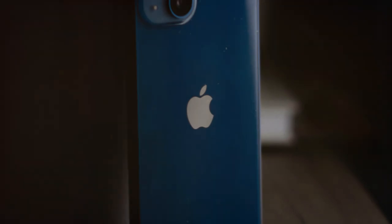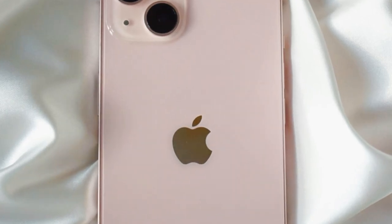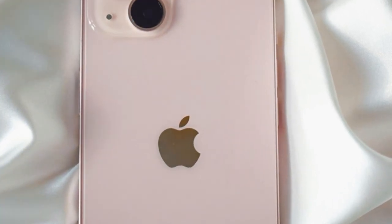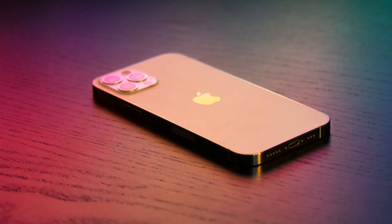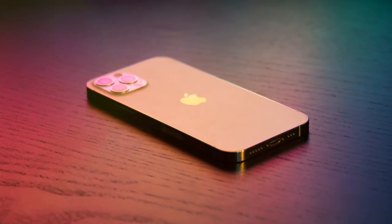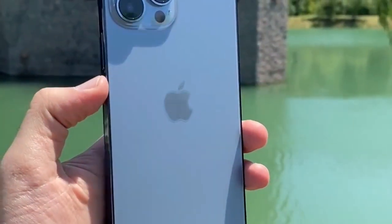The new Pro models are expected to get rid of the blue color in favor of a rose gold or rose titanium color. Colors are not always accurate in leaks, but we do expect a new color for the Pro models with a matte finish.